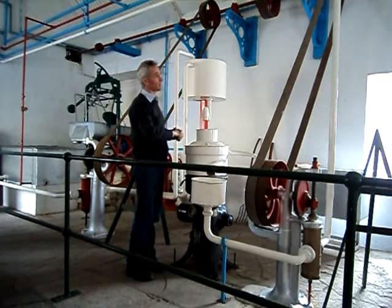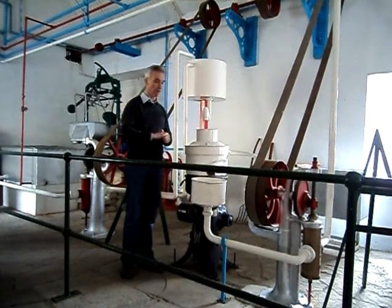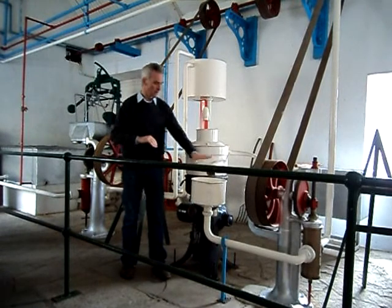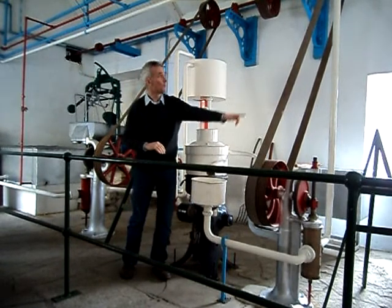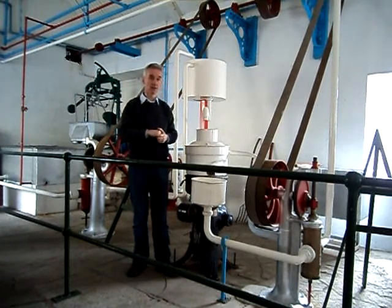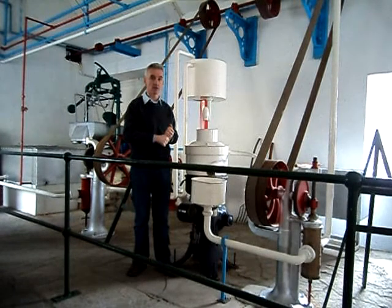The drive shaft ran the whole length of the building, powering all the machinery here, including the separator. The skim milk would have been returned to the farmers to feed their pigs or calves, and the cream would have been put aside to be churned thereafter.